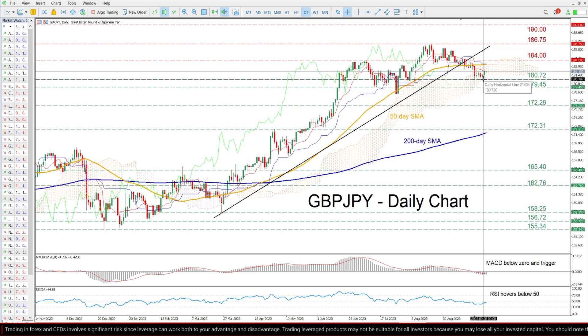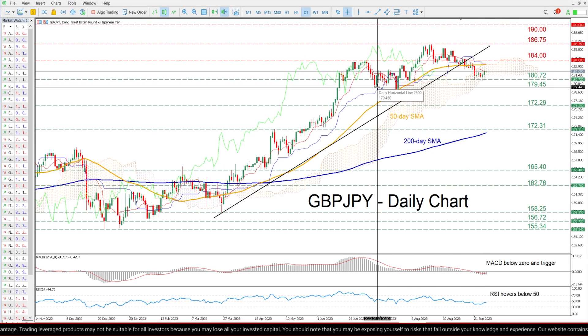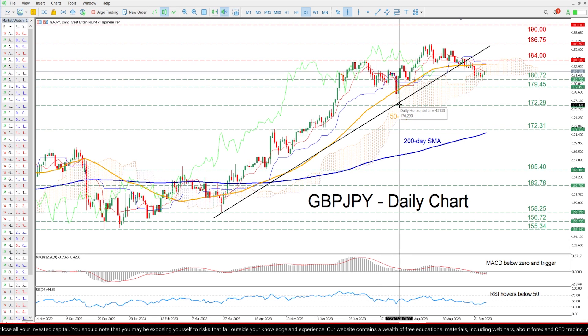On the flip side, if the selling interest persists, the pair could attack the recent support area of 180.72. Even lower, the July support of 179.45 could provide additional downside protection. Breaking below that zone, the pair might face the July bottom of 172.29.